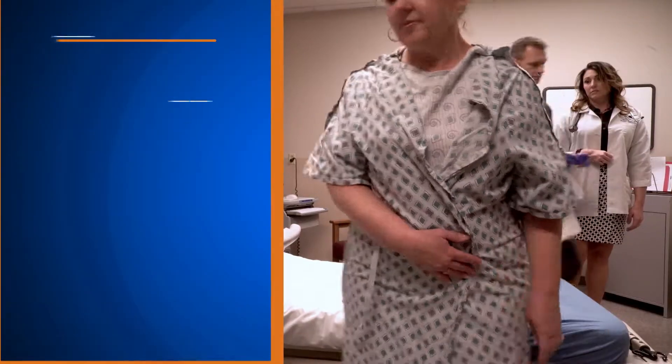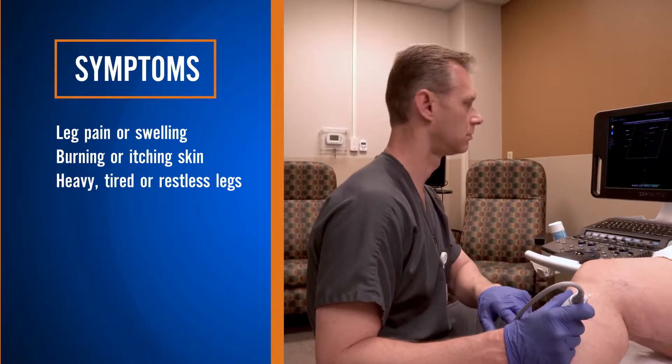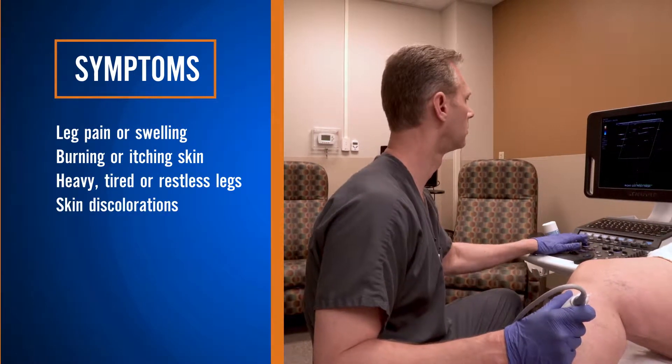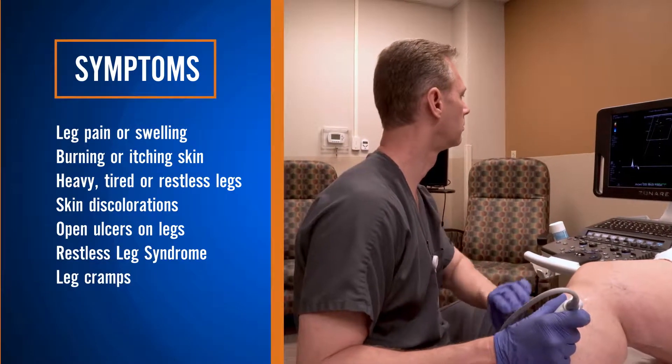Signs of venous insufficiency include leg pain or swelling, burning or itching skin, heavy, tired, restless legs, skin discoloration, open ulcers on the legs, restless leg syndrome, and leg cramps.